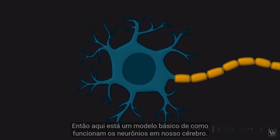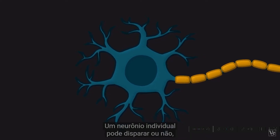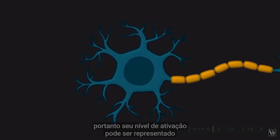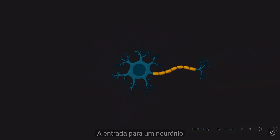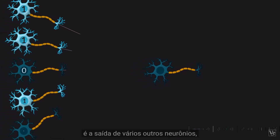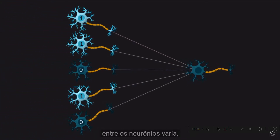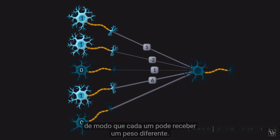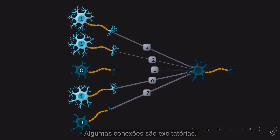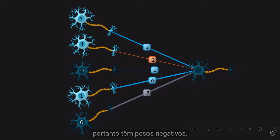Here's a basic model of how neurons in our brains work. An individual neuron can either fire or not, so its level of activation can be represented as a 1 or a 0. The input to one neuron is the output from a bunch of other neurons, but the strength of these connections between neurons varies, so each one can be given a different weight. Some connections are excitatory with positive weights, while others are inhibitory with negative weights.